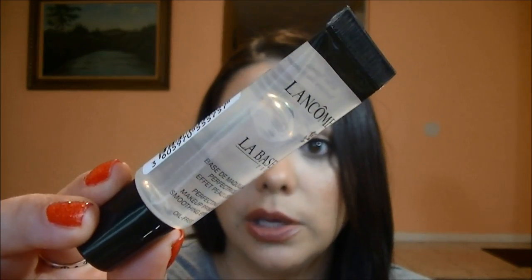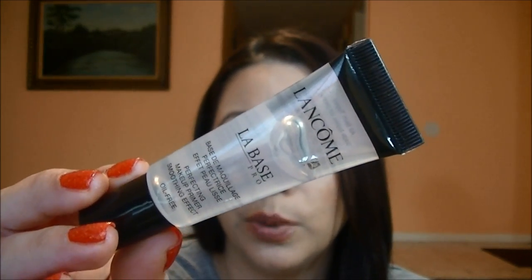I also ordered the smaller size of the Lancome La Base Pro. I've heard great things about this and I wanted to make sure I liked it before investing in the full size. It is the Perfecting Makeup Primer Soothing Effect, and it is oil-free — 0.51 fluid ounces, for all skin types. I did try it today and so far I really like it, though I've only worn it for about three hours.